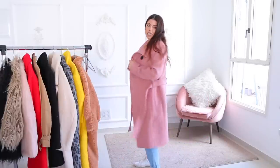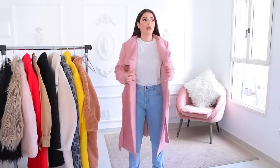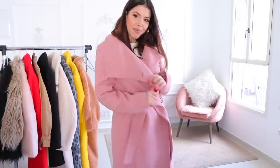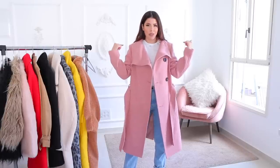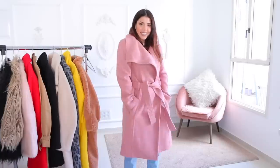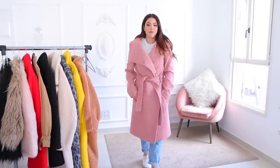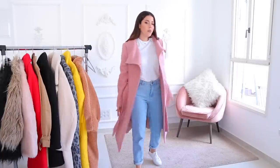This one is actually in size medium — I'm usually a small or 36. With these structured-shoulder coats you do need to take your own size, because once the padding goes out of the shoulder line it looks big on you. But with this one I think I got away with it. I'm obsessed with the color — I think it's absolutely beautiful and it will match everything.